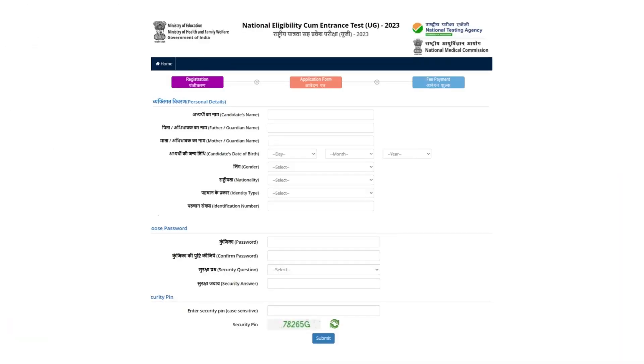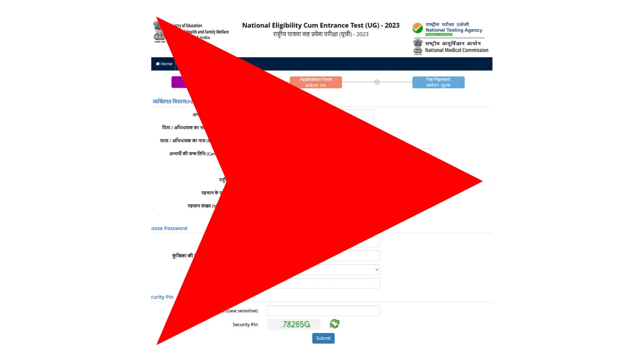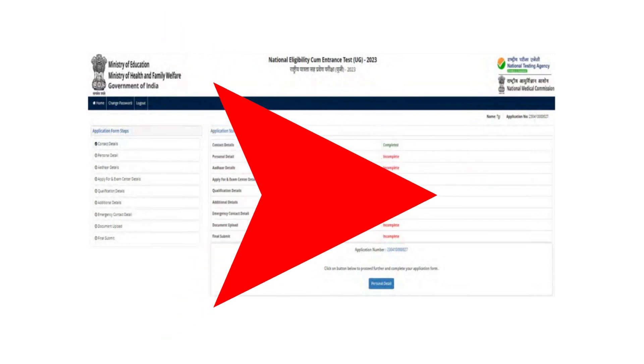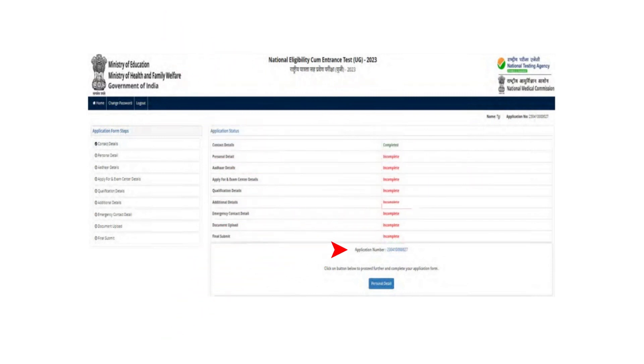For NEET 2024, eligible candidates first have to register themselves by submitting their personal details, address, password, and security PIN. After submitting the details, an application number is generated which can be utilized to complete the rest of the application form.